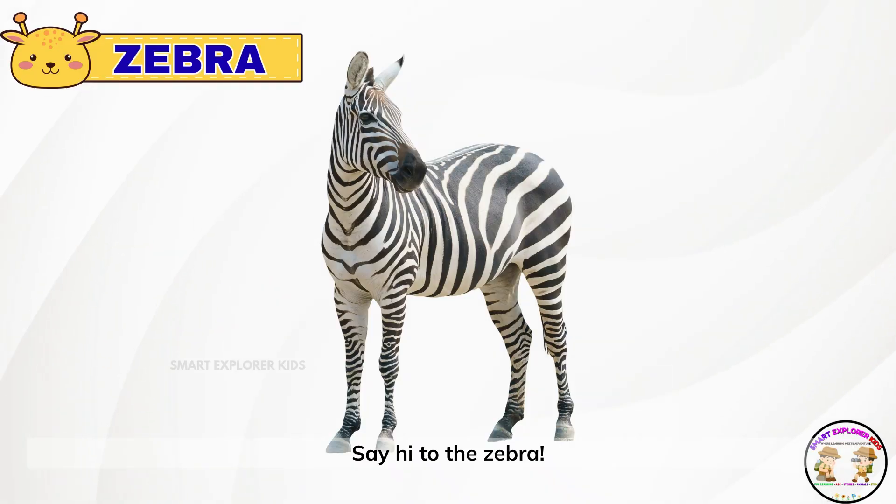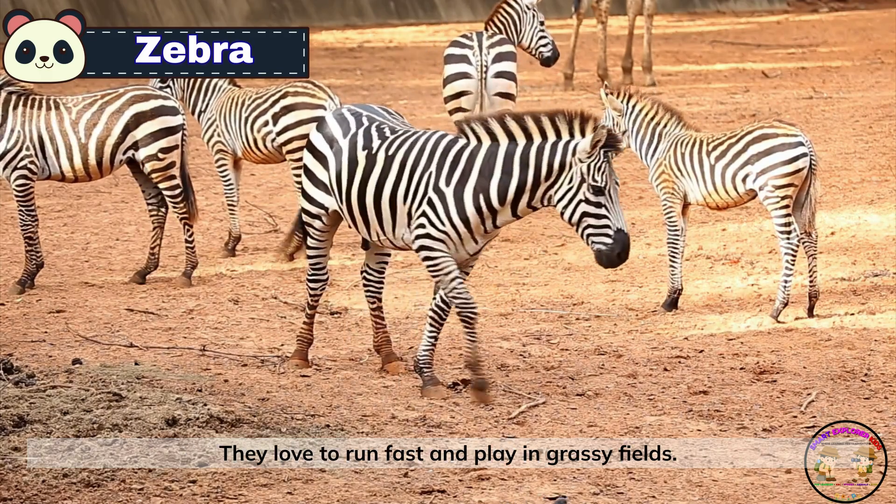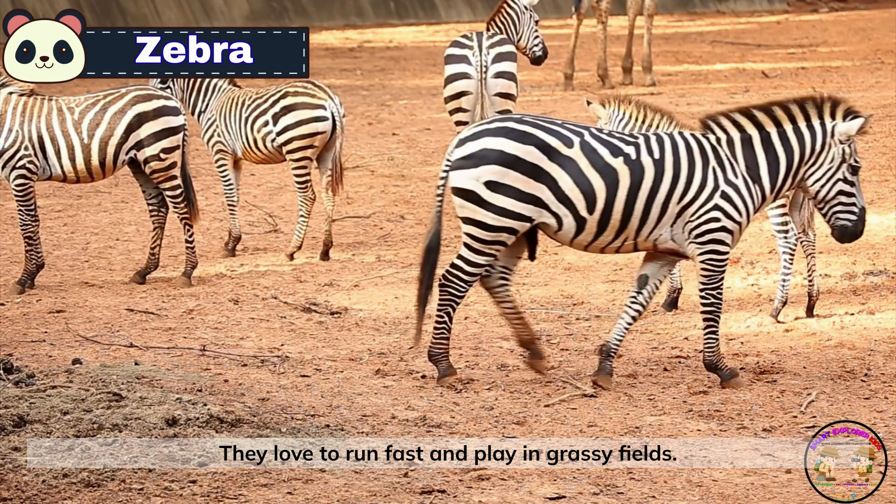Say hi to the zebra. Zebras wear fancy black and white stripes every day. They love to run fast and play in grassy fields.